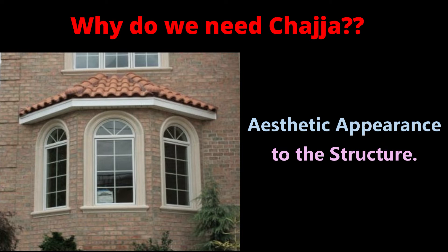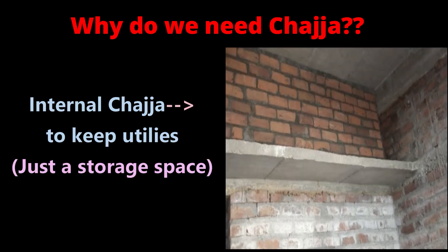Chezza also provides an aesthetic appearance to the structure. Rather than a simple plain wall with just doors and windows, providing chezza over doors, windows, and other openings gives a good appearance to the building. Internal chezza or loft is also used as open space to keep utilities like an AC compressor in closed air-conditioned buildings, and for storing house materials.